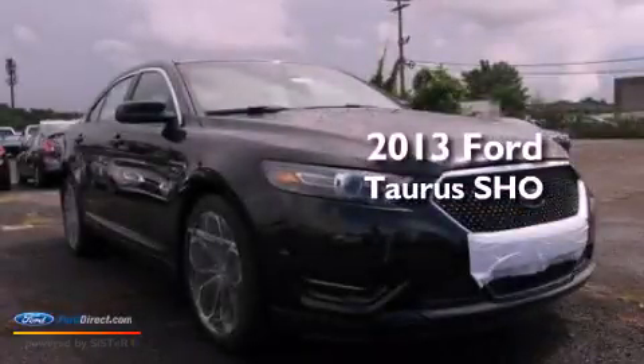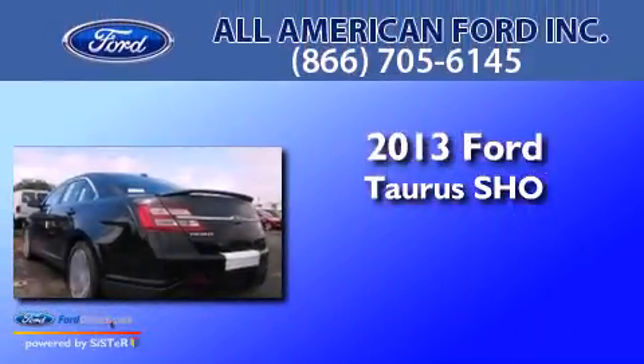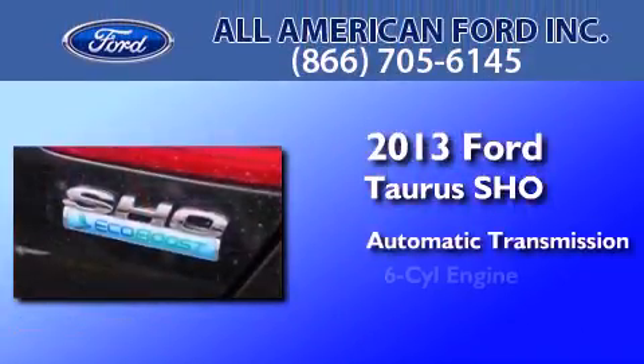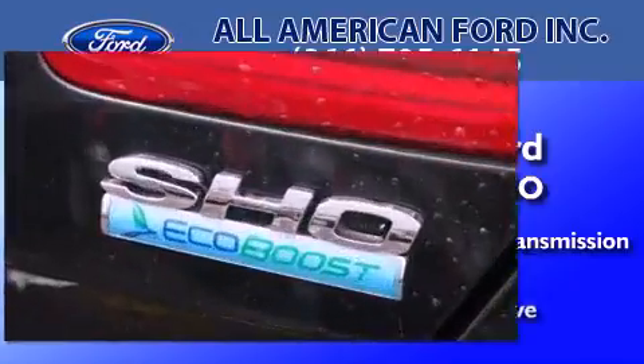This is a brand new 2013 Ford Taurus SHO. This four-door sedan has an automatic transmission, a 3.5-liter V6, and all-wheel drive.